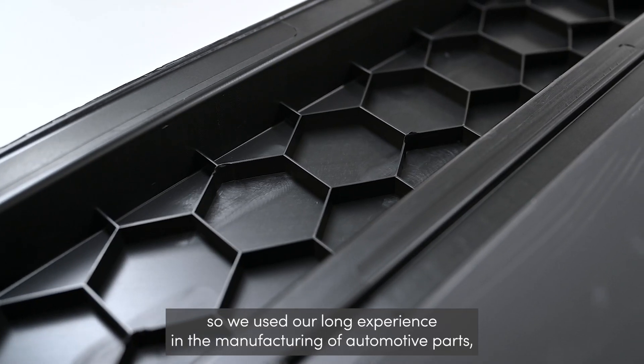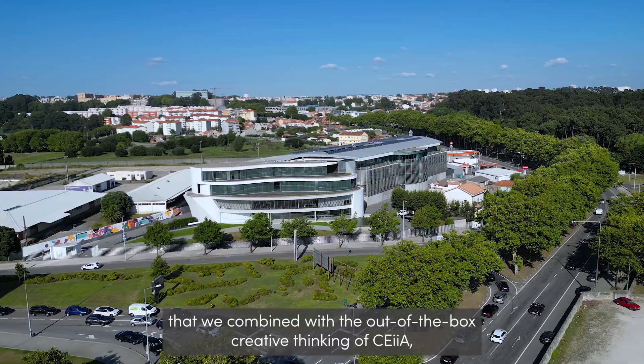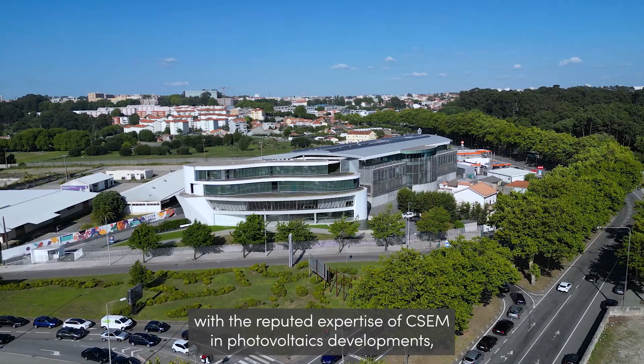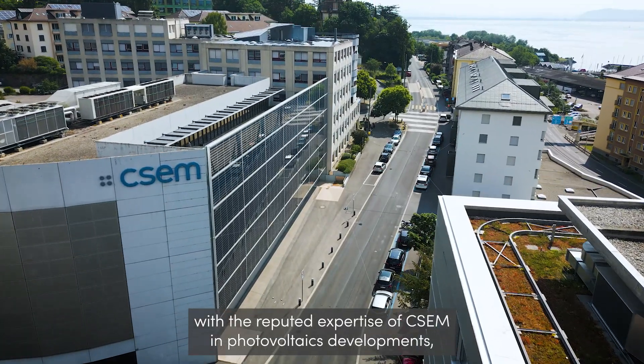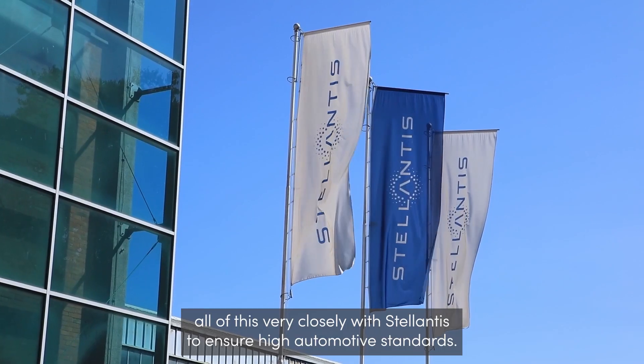So we used our long experience in the manufacturing of automotive parts, combined with the out-of-the-box creative thinking of Seiya, with the reputed expertise of Sesem in photovoltaics development, all of these very closely with Stellantis to ensure high automotive standards.